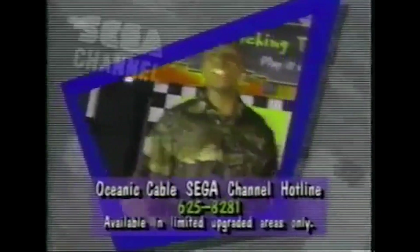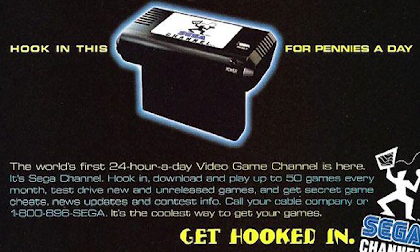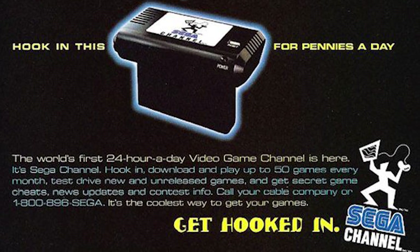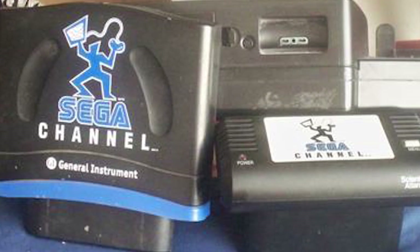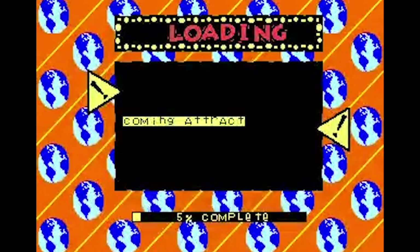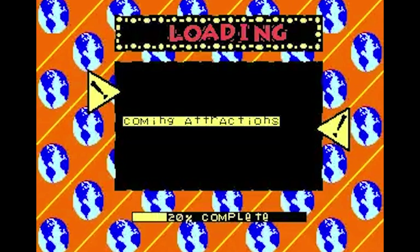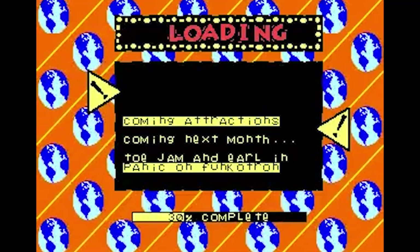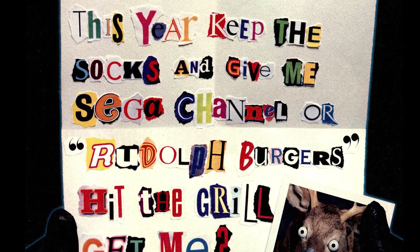Being such a service 15 years ahead of its time meant there were of course a few kinks. As previously mentioned, the game data was downloaded to RAM, meaning all data was lost when the Genesis was turned off. While it only took a few minutes to download each game, the failure rate of the download was a common problem. Distortion or noise on the cable networks were usually to blame, and the only fix was to reset the console and try again. Since the second signal took about 30 seconds to loop through all the content, there could be additional wait before what you wanted was broadcast. Some games also had reduced content from their physical releases because of the amount of RAM available, with Super Street Fighter 2 being one such casualty.